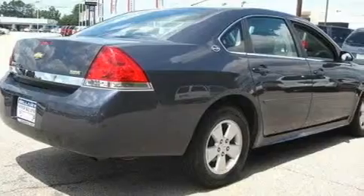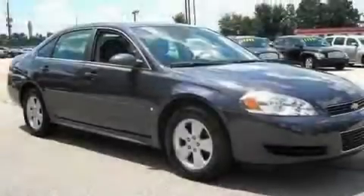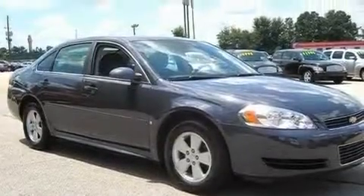Its top features include dual-power seats, air conditioning with automatic climate control, cruise control, XM satellite radio, aluminum wheels, an illuminated driver's side vanity mirror, a security system, a low-tire pressure indicator, a keyless entry system, and this vehicle has fewer than 33,000 miles on the odometer.